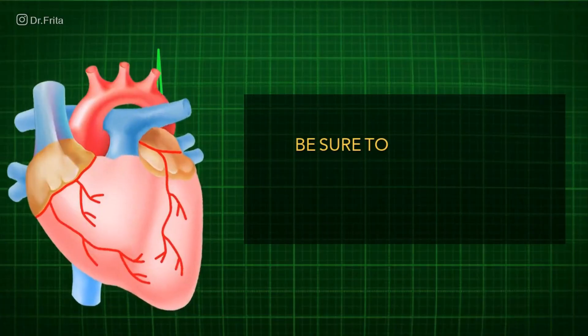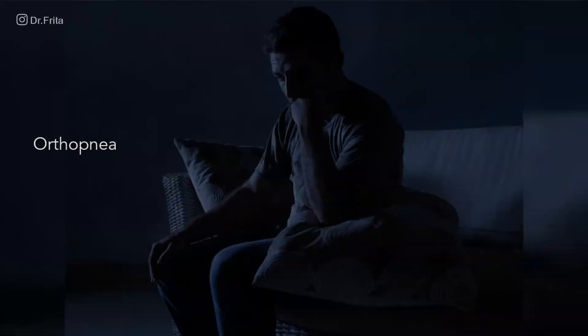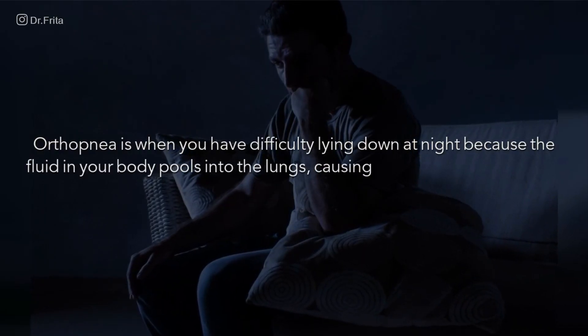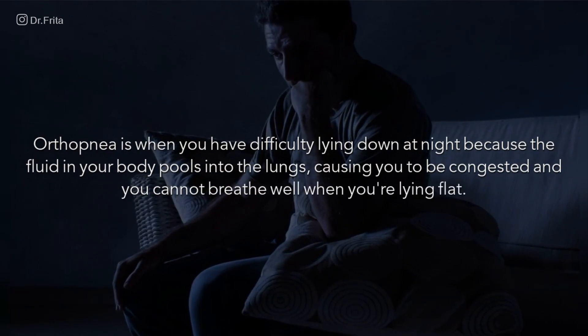Remember, if you have to be propped up on a bunch of pillows to sleep at night, or if you actually have to sit up in a chair in order to breathe at night, then you may have orthopnea, which could also be an indication of congestive heart failure. Orthopnea is when you have difficulty lying down at night because the fluid in your body pools into the lungs, causing congestion and difficulty breathing when lying flat. So you prop yourself up or sit up so that the fluid can pool to other parts of your body and not be congested in the lungs. Orthopnea can certainly be a warning symptom of congestive heart failure.